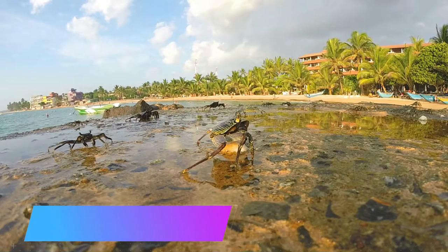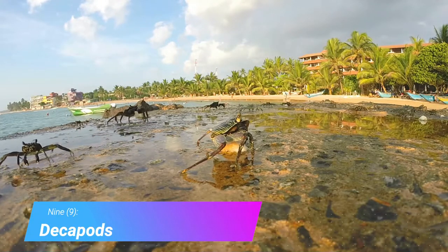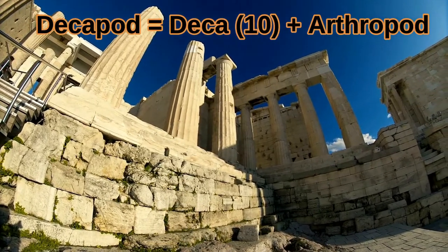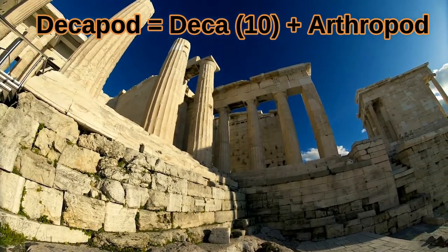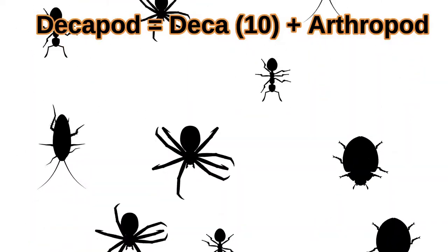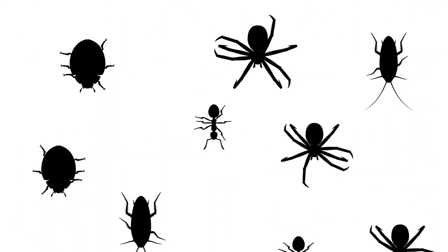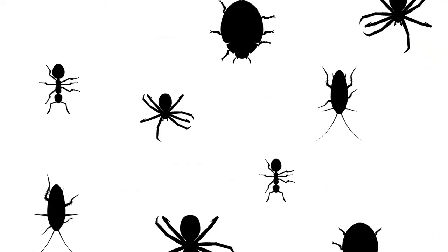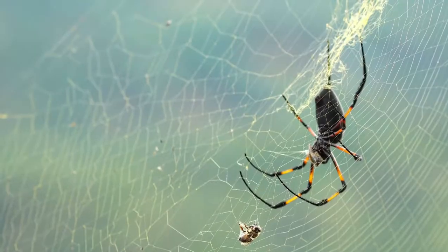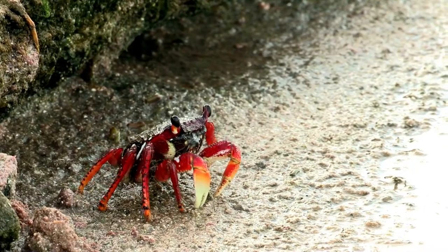Fact 9: All crabs are decapods. The word decapod combines the words deca, which is Greek for 10, and arthropod. Arthropods have symmetrical legs and exoskeletons, and have further evolved into animals such as insects with 6 legs, arachnids with 8 legs, and decapods with 10 legs.